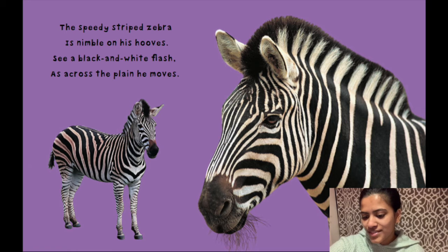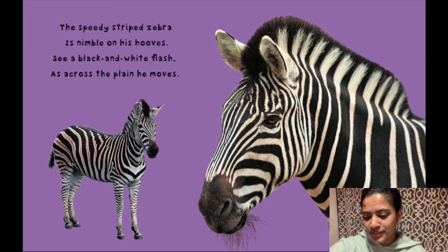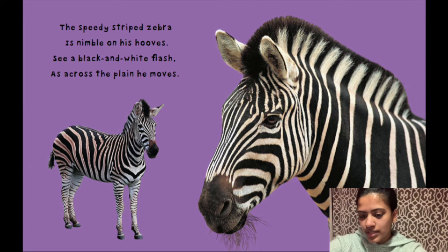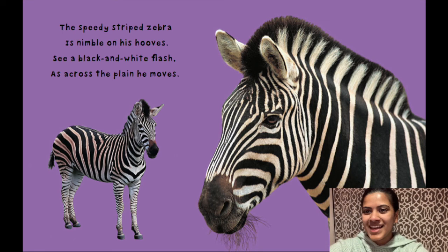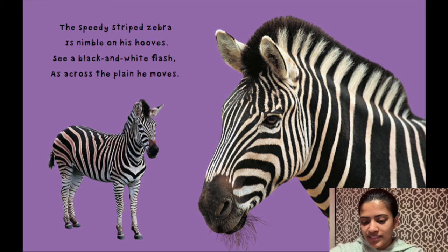Here's our last zoo animal. Do you know this zoo animal? This animal is called a zebra. What colors do you see on the zebra? You can see black and white. What other animal did you just learn about that is also black and white? A panda. Let's read now. The speedy striped zebra is nimble on his hooves. See a black and white flash across the plain as he moves. The book says the zebra is very speedy — speedy means fast. Look at the fur on the zebra. How do you think the zebra feels? Do you think the zebra feels hard or soft? The zebra also looks like he feels soft.